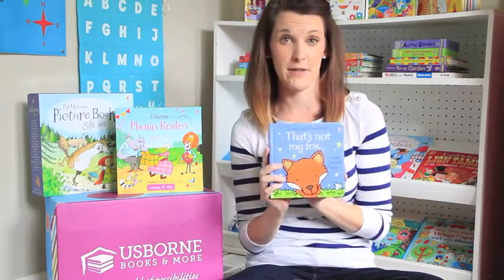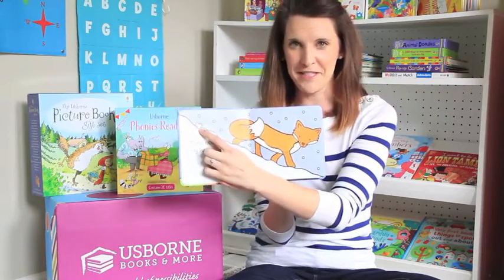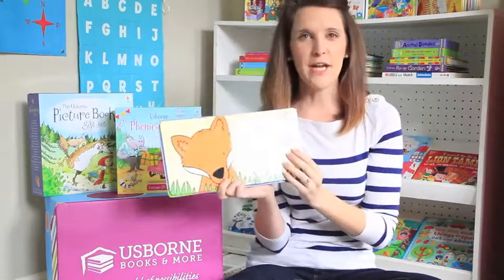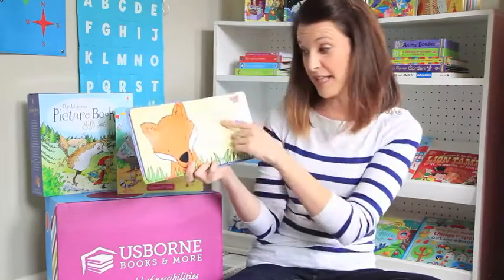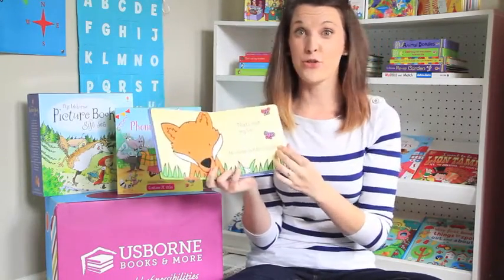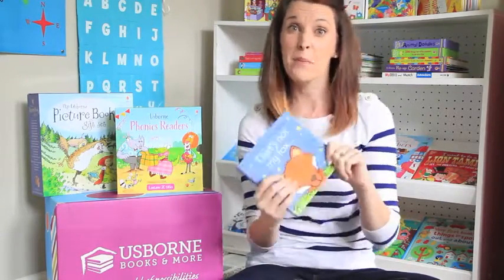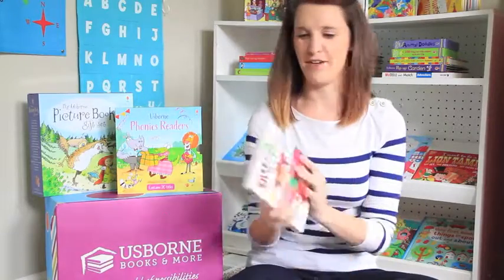This is the That's Not My series — That's Not My Fox. It's the story of this little mouse who is looking for what belongs to him. Each page has great textures and adjectives. 'That's not my fox, his nose is too rough.' So there's great texture and learning happening. At the end he finds which one's his. There's dinosaur, mermaid, princess, monster — all kinds of fun ones.